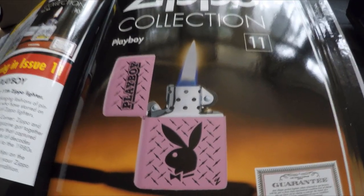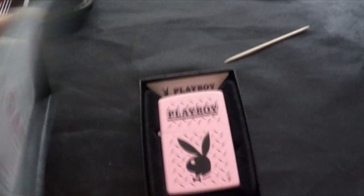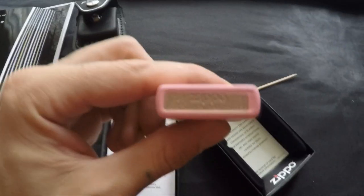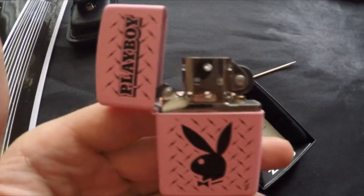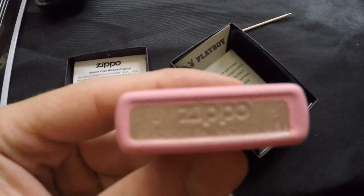Number eleven is the Playboy lighter — you can see the hidden Z right there. This one actually has the official Playboy sticker on it, which shows it's a licensed brand. There's the guarantee and then the Playboy bunny with the hidden Z. It's a 2015 Made in USA.